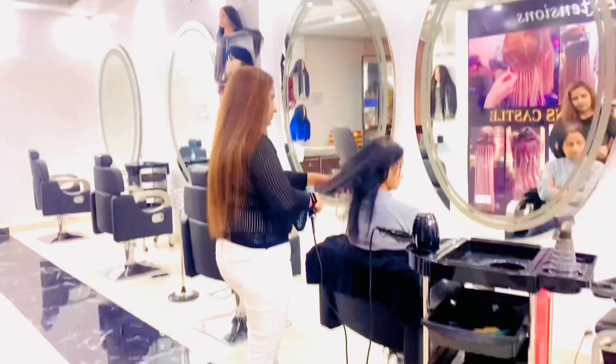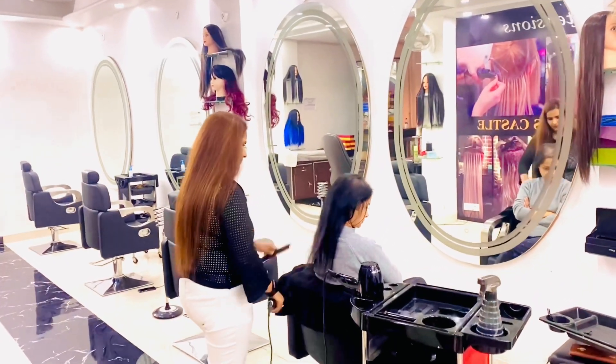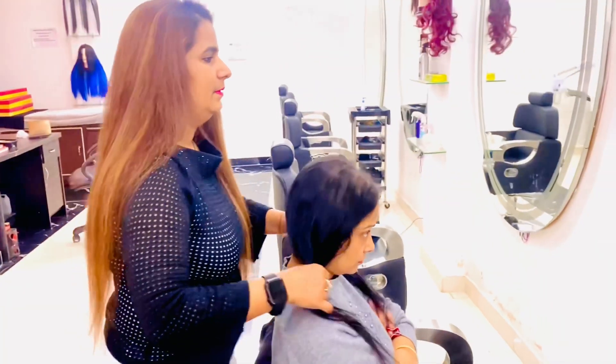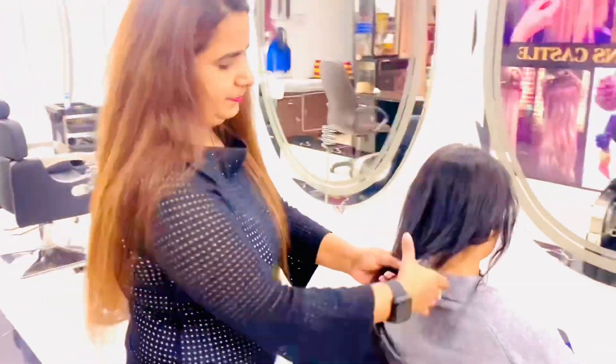She desired more volume up here. In case you also want to get this kind of volume on your hair to get that desired look, you can get it done from us at Hair Extension Castle. If you have any queries or concerns, you can DM us below or call us on the given number and we would try to respond as soon as possible.